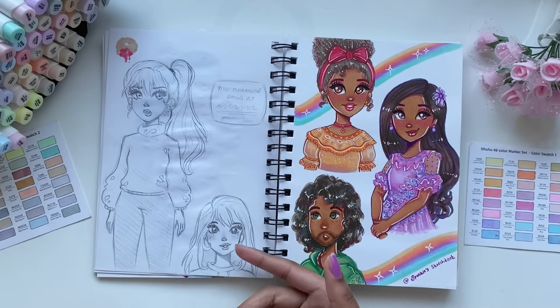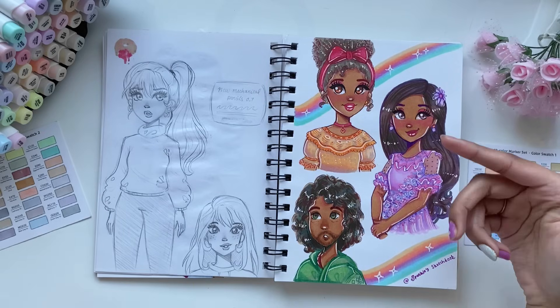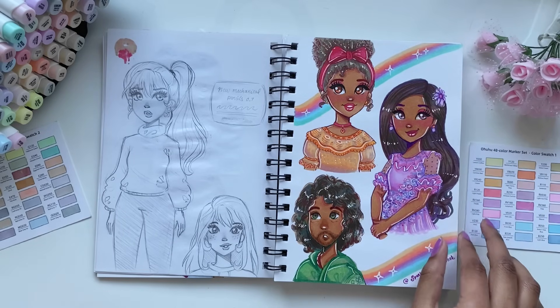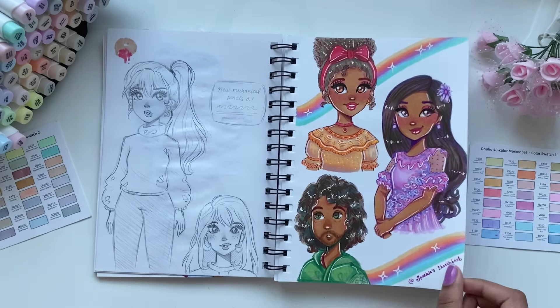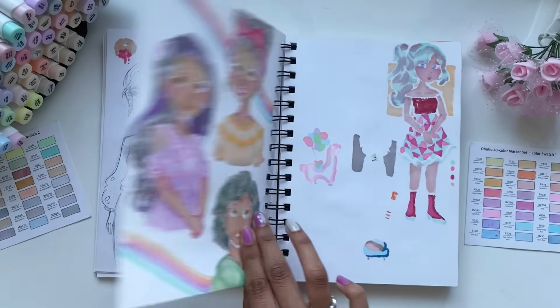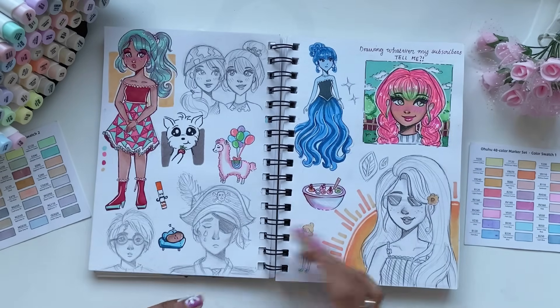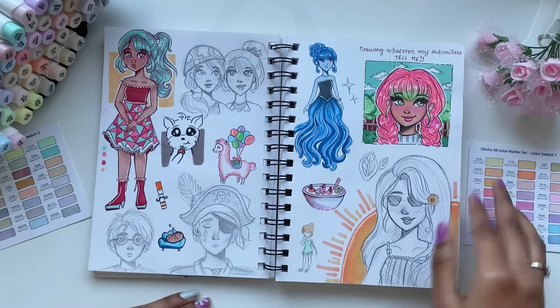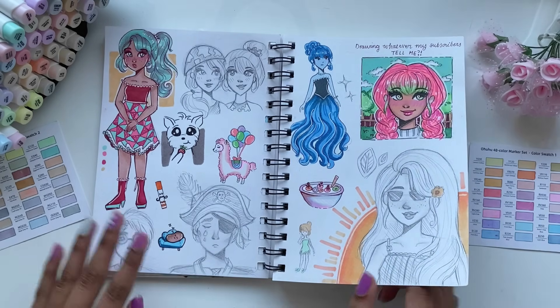Just some more random doodles, and I got new mechanical pencils. And this is the Encanto-inspired page that I made afterwards, which was kind of based off the previous page I showed you, but I drew Bruna this time. Here I took a break from art, and then I did a video where I drew whatever my subscribers told me, and this video took me ages to draw and edit, but I feel like it was totally worth it.